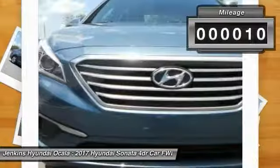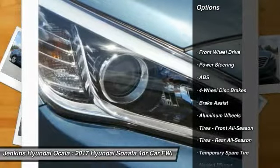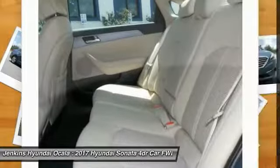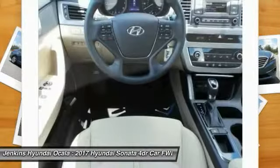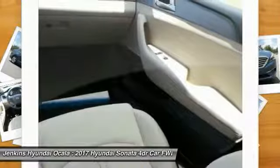This vehicle has less than 100 miles. Here are some of this vehicle's great options: stability control, keyless entry, steering wheel audio controls, traction control, anti-lock braking system, Bluetooth, adjustable steering wheel, power steering, driver airbag, cruise control. Come see the car for yourself.